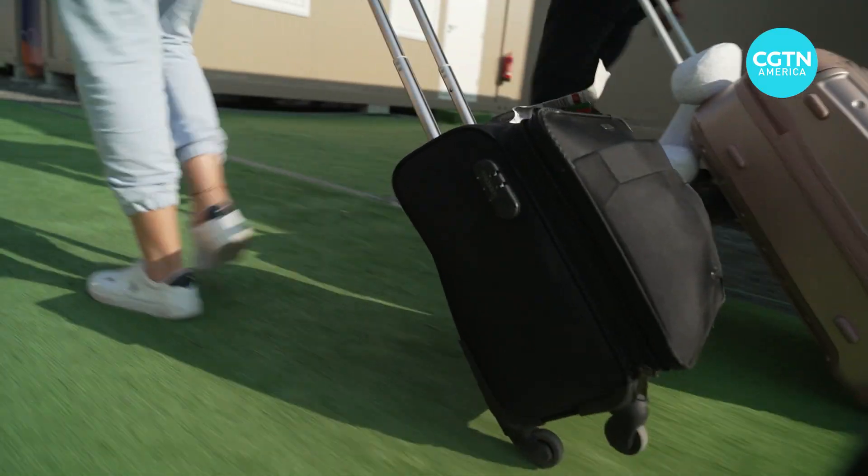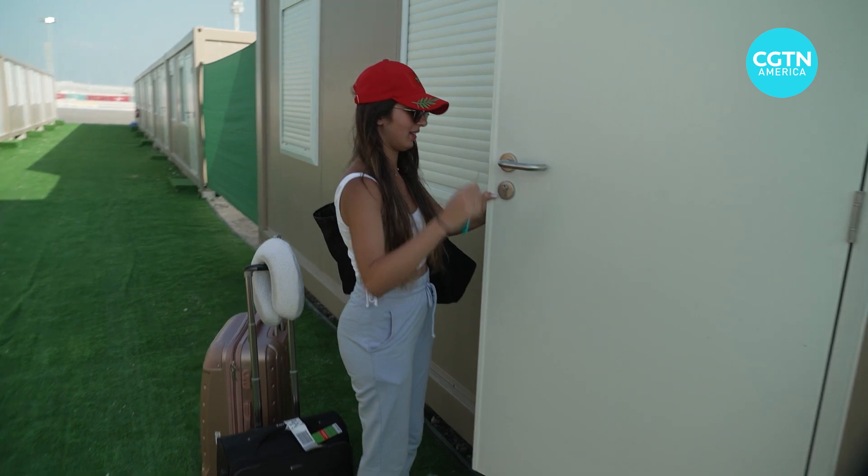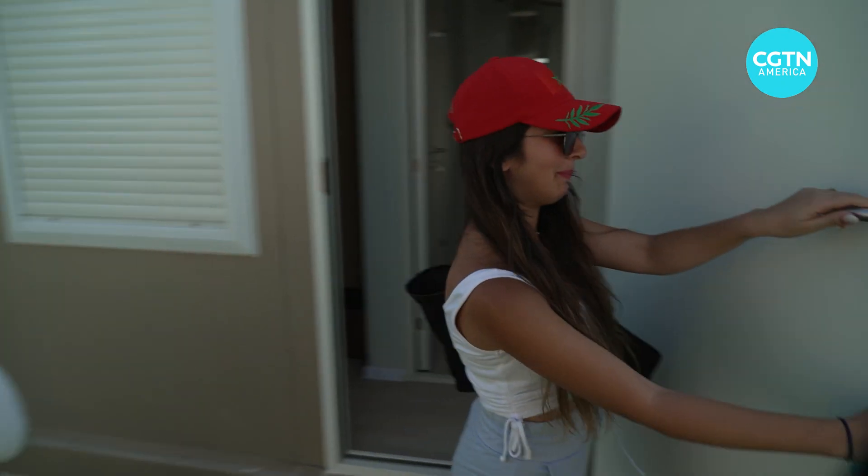Hind is from Morocco and she's just checking in. The accommodation is good — it's clean, which is very good. We have AC with this hot weather, which is very useful.